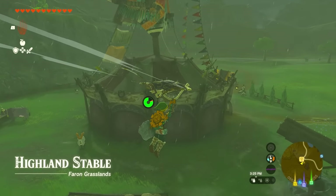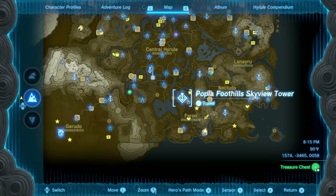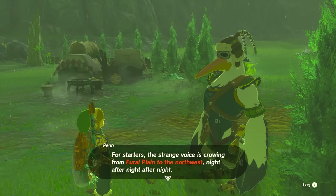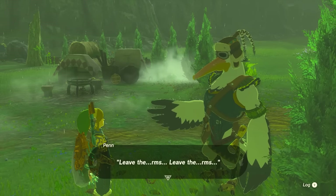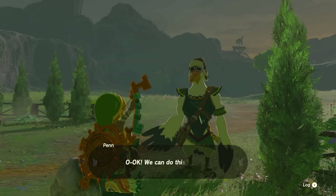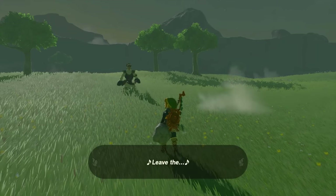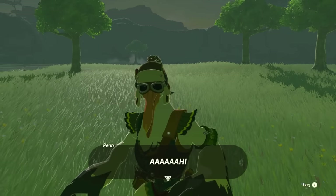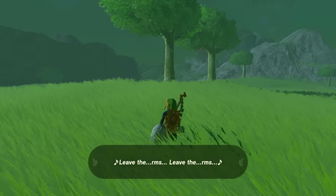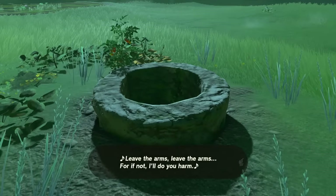The next place is the Highland Stable, located all the way south from Popla Foothill Skyview Tower, close to a nearby shrine. Penn is going to talk about a weird voice in the distance that is really odd. After that Penn will ask if you're ready, and you'll find him in the middle of the field. Walk up to Penn and you'll hear the voice again — if you angle your character and walk in a certain direction, the voice gets closer and closer until you find a well right over here.